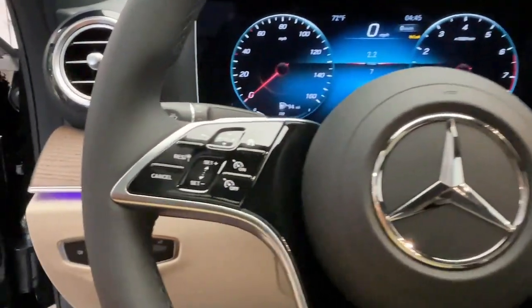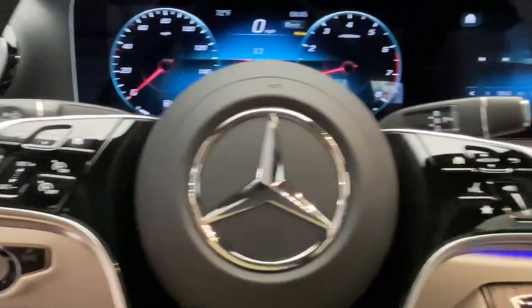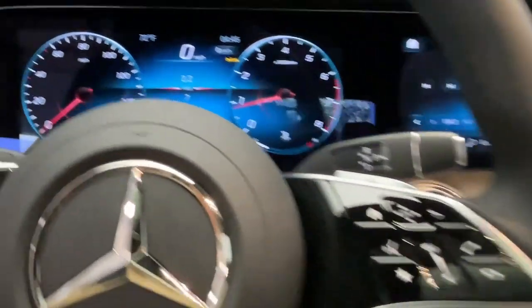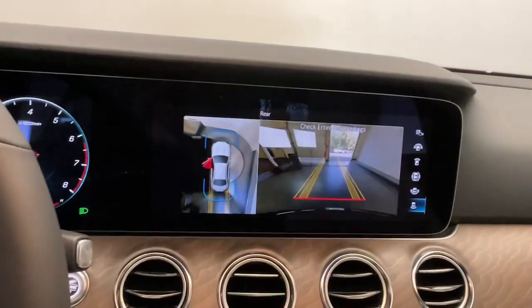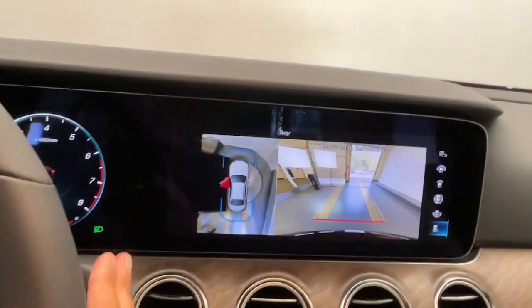These are just some of the great options this vehicle comes with: navigation system, moonroof, keyless entry, heated driver's seat, wood grain interior trim, heated mirrors, fog lamps, backup camera, power passenger seat, aluminum wheels.